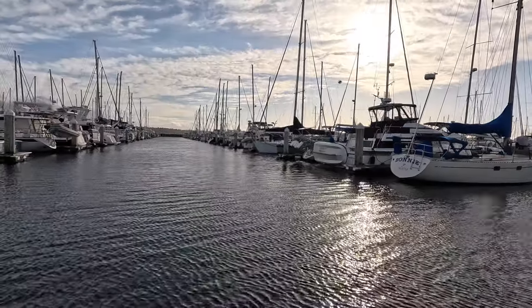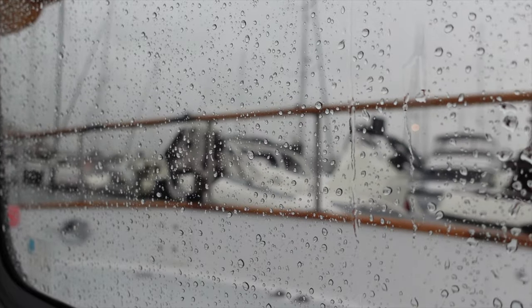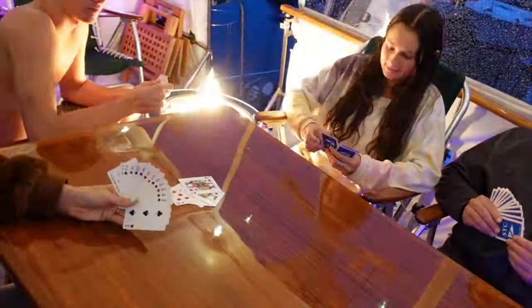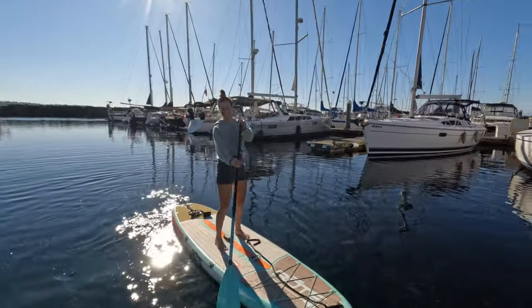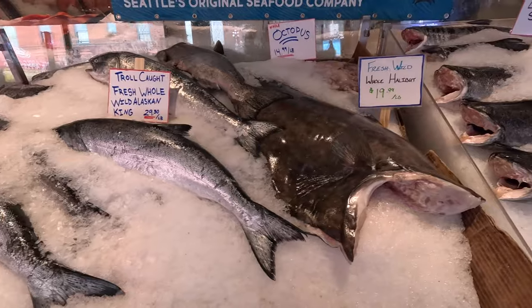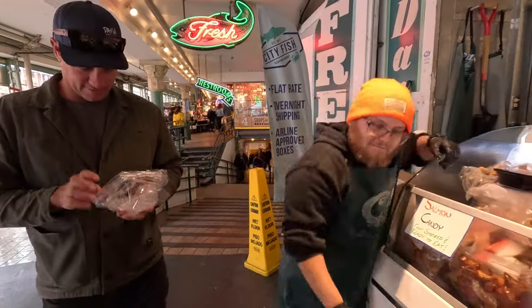So we drove back to the boat and then we had the rest of our time in Seattle. We were staying on our friend's boat and we had a few days just chilling, because we had been on the go since the boat show - which is really hectic - and then we visited my brother. It was really nice to just take a few breaths, chill out, and get down to the local Pike Market to taste some salmon samples.